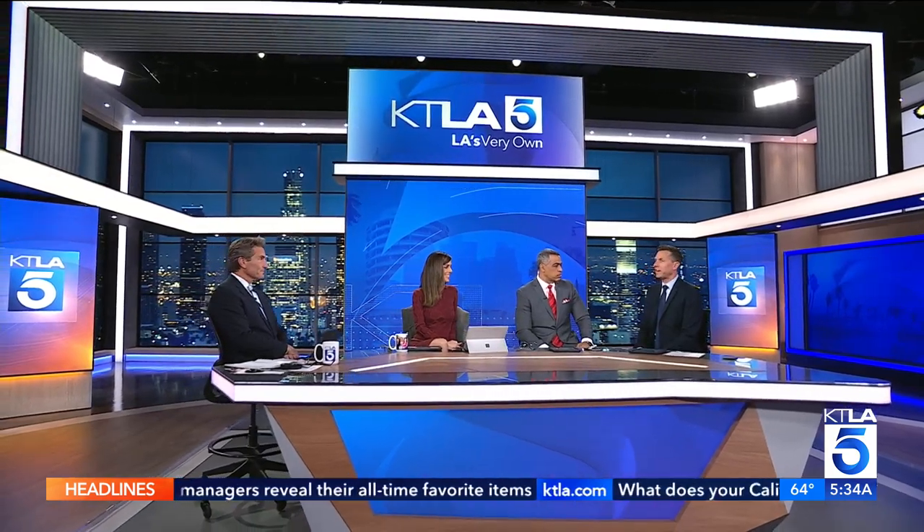Good morning. Hey, good morning to you guys. Happy Monday.